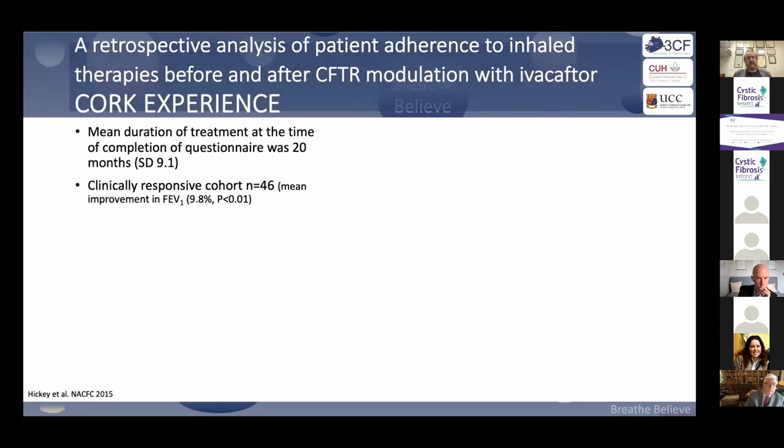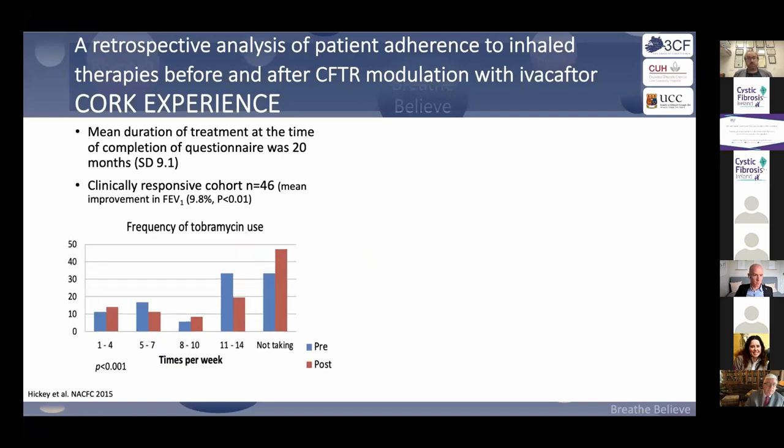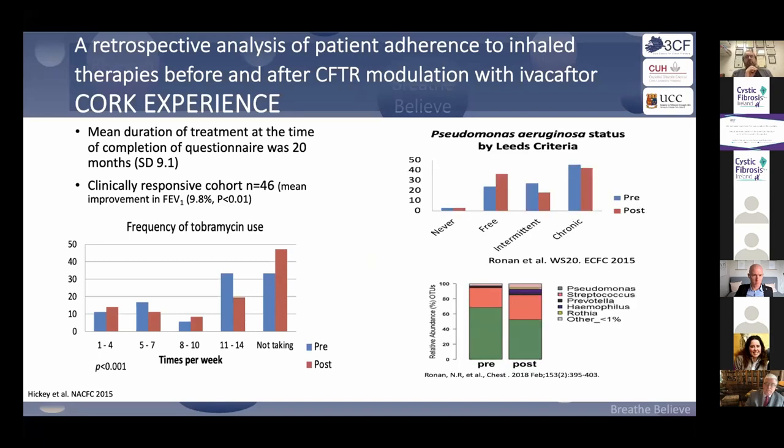Looking back at what happened with monotherapy: in our CORC cohort, when patients went on ivacaftor, there was a reduction in inhaled colistin and inhaled tobramycin use. Patients were self-discontinuing or cutting back. In the non-CF bronchiectasis space, many patients have Pseudomonas, don't get access to inhaled antibiotics, and suffer the consequences.